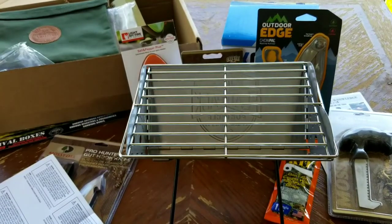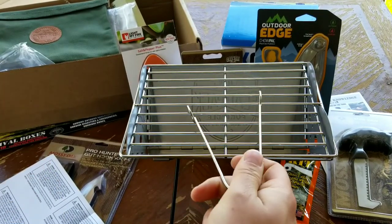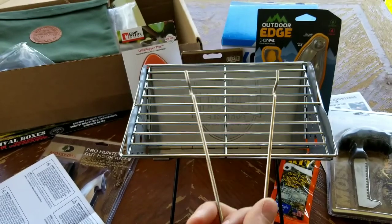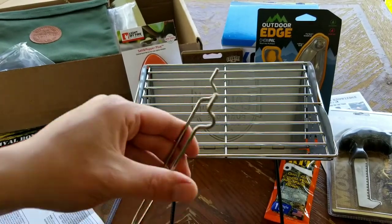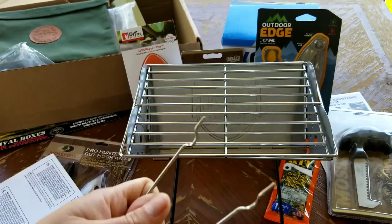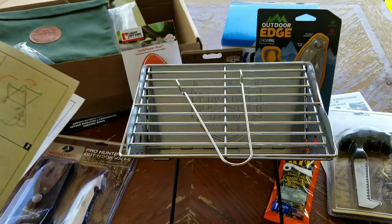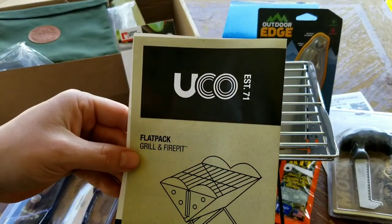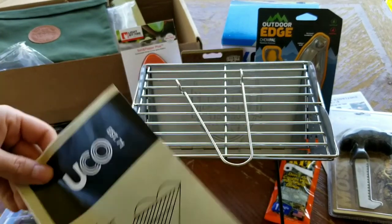There you have it all put together. Obviously you're going to have hot coals in there — this tool is what you'd use to put the grill on and take it off. Stainless steel as well. That's the UCO flat pack grill and fire pit — pretty cool.